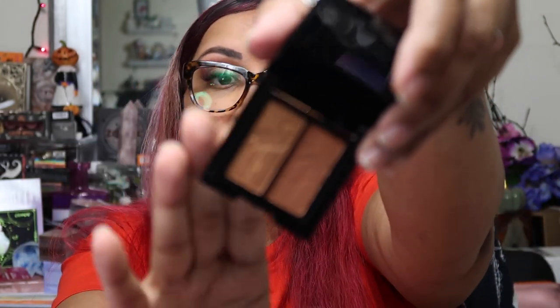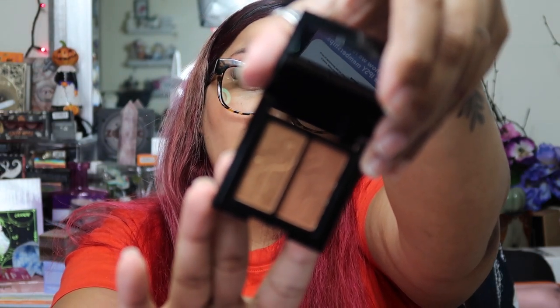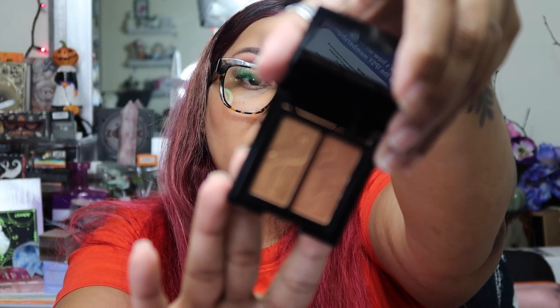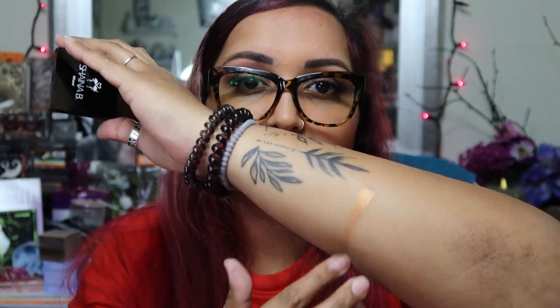The next item is in a little package here by Shana B. I always get a lot of products from this brand. It's pretty — it's a two-toned eyeshadow in the color B Brazen. It's really pretty. Let's see if we can do a little swatch. I'm practicing tattooing — it's not as easy as it looks. And again, this is by Shana B.